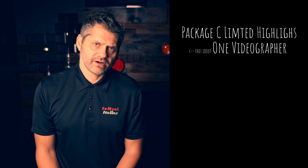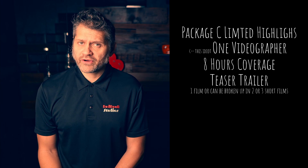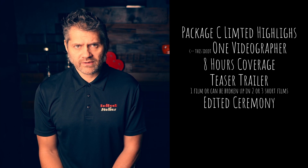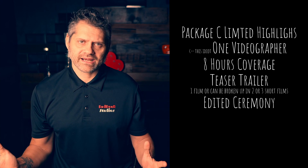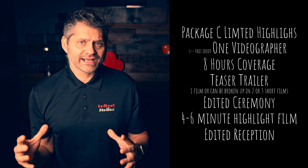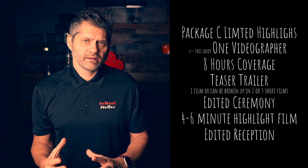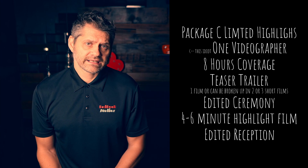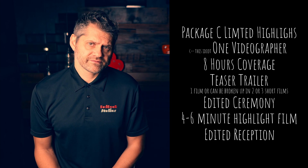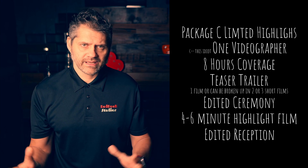Package C, limited highlights. In this package you get eight hours coverage that will include a teaser trailer — this can be one film or broken up into two or three smaller films — an entire edited ceremony from the walk-in to the walk-out, which can be anywhere from 15 to 30 minutes to an hour depending on your ceremony, a four to six minute highlight film, and the edited reception which normally includes entrance, speeches, cake cutting, and possibly first dance depending on your timeline. I would definitely suggest you do not skip yourself getting ready — it's like watching a movie and missing the first 30 minutes. We need to know all the parts of the story to be able to tell it.